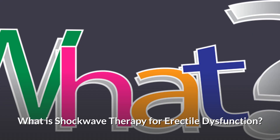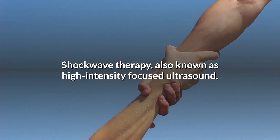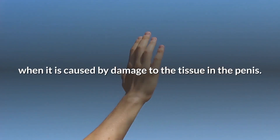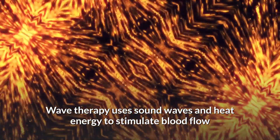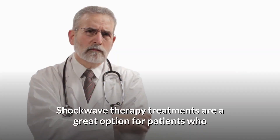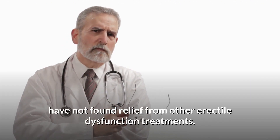What is shockwave therapy for erectile dysfunction? Shockwave therapy, also known as high-intensity focused ultrasound, has been shown to help with erectile dysfunction when it is caused by damage to the tissue in the penis. Wave therapy uses sound waves and heat energy to stimulate blood flow and increase elasticity of penile tissues. Shockwave therapy treatments are a great option for patients who have not found relief from other erectile dysfunction treatments.